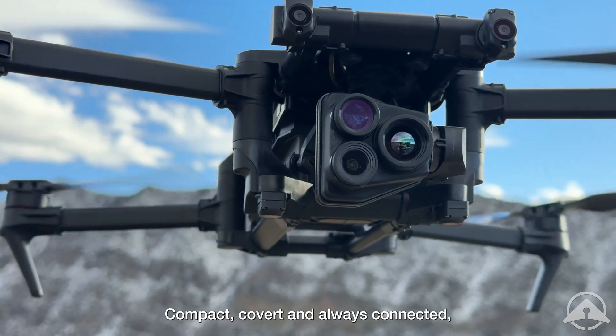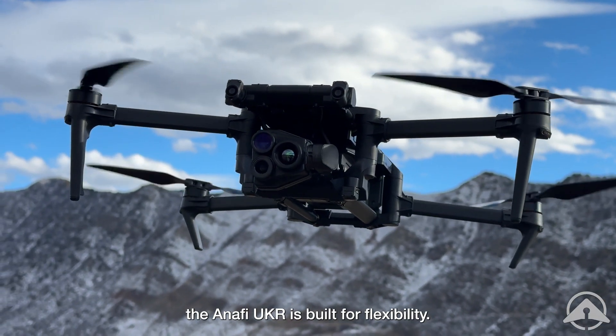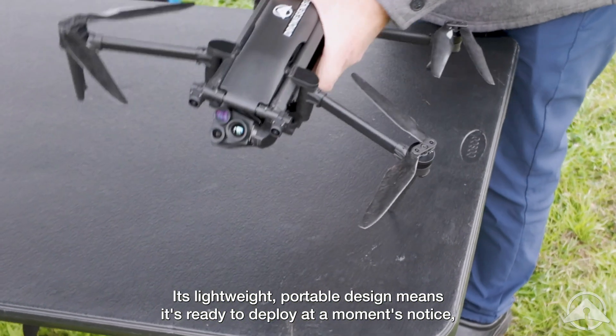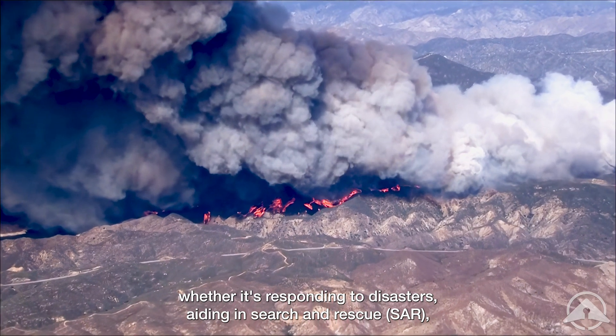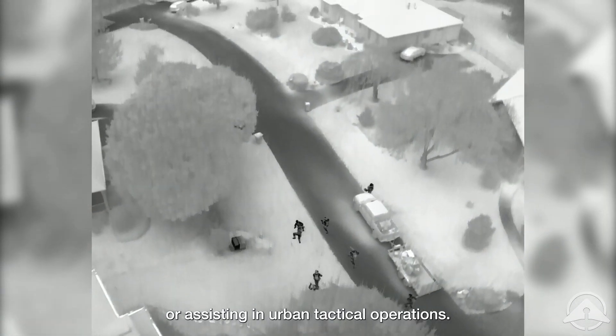Compact, covert, and always connected, the ANAFI UKR is built for flexibility. Its lightweight portable design means it's ready to deploy at a moment's notice, whether it's responding to disasters, aiding in search and rescue, or assisting in urban tactical operations.